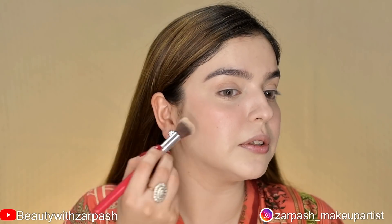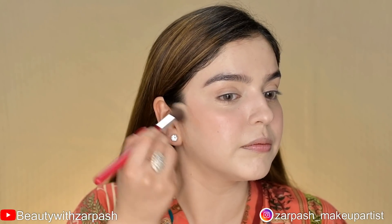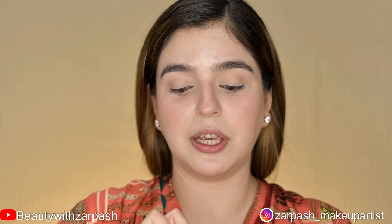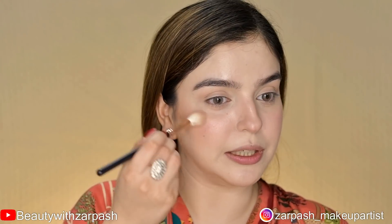I will apply the gentle contour with my brush, and then use the highlighter end of the double-sided stick to illuminate my face with a soft dew on the high points.